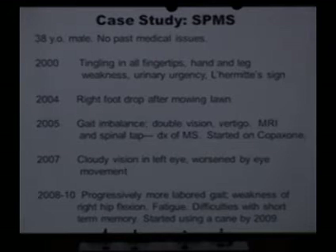This is a patient of mine who came to me at the age of 38. In the year 2000, he had tingling in his fingertips, his hands and his legs were weak. He had bladder control issues. And he also had that Lhermitte's sign — when he bent his neck down, he got that electric shock sensation down his back. So this meant that he had some damage in the spinal cord in the neck.